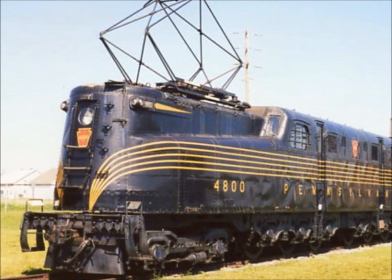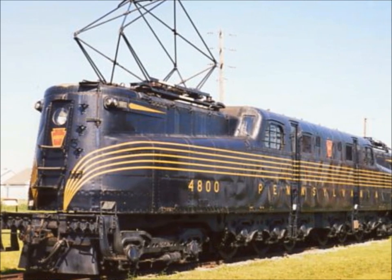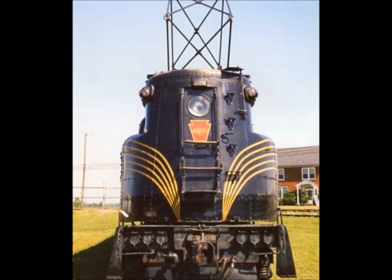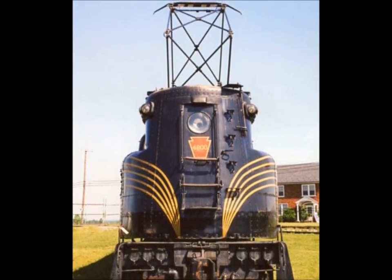I saw my first real GG1s near Washington, D.C.'s Union Station when I was a little kid. For over 40 years, these majestic, powerful engines pulled trains over the Pennsylvania Railroad between the nation's capital, New York, and Harrisburg, Pennsylvania.